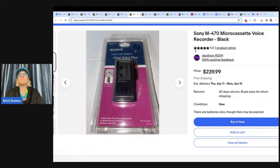Sony M470 micro cassette voice recorder, black — looks like it's in the original packaging. Got this item from work while we were cleaning up for an office move. They didn't want it, so they gave it to me for free. Listed the item for $299.99, and within two to three days got a best offer of $225. Gave him a counter offer of $274.99 and he took it.